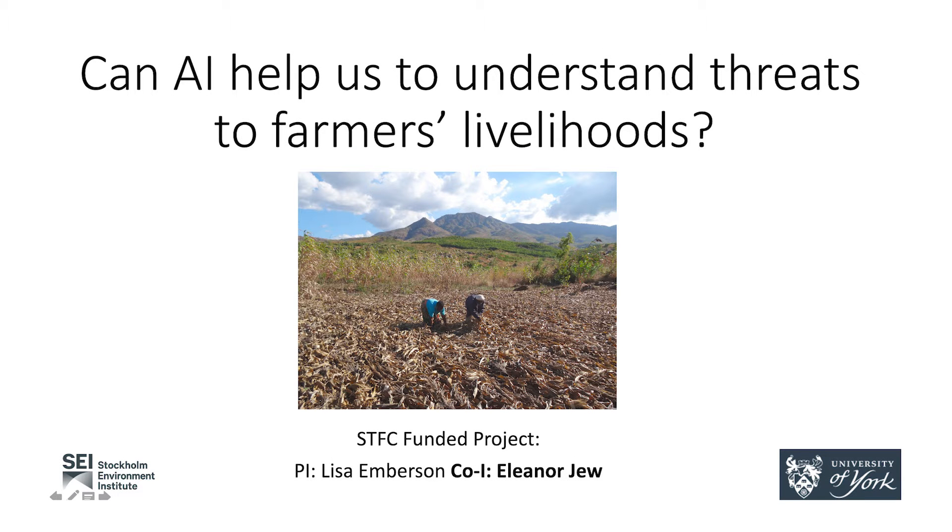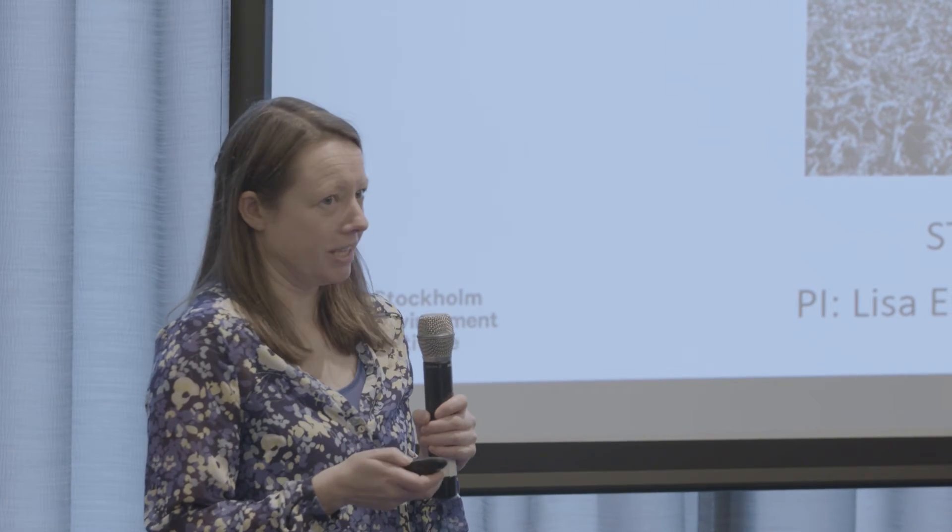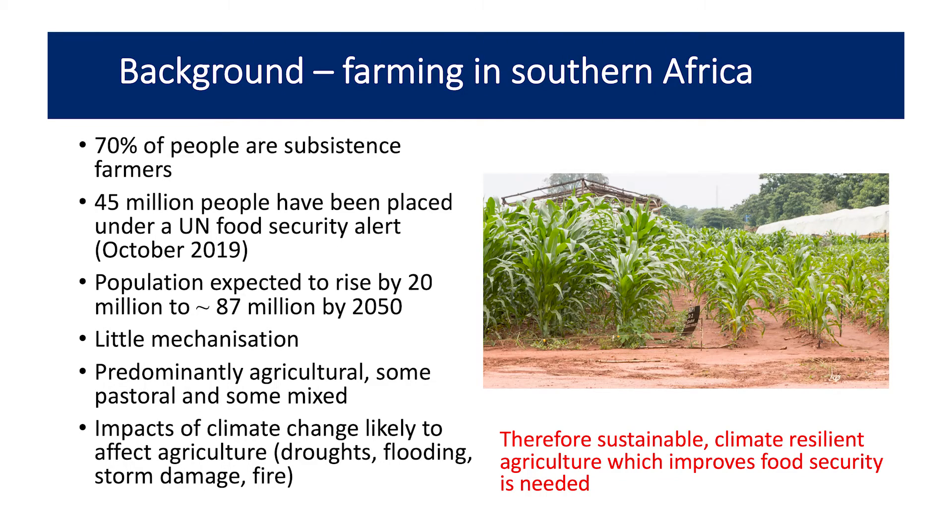Hi, thank you. Hi everybody. I'm Ellie from the University of York, and I'm going to talk about this project that Lisa Emberson is PI of. She couldn't be here today.